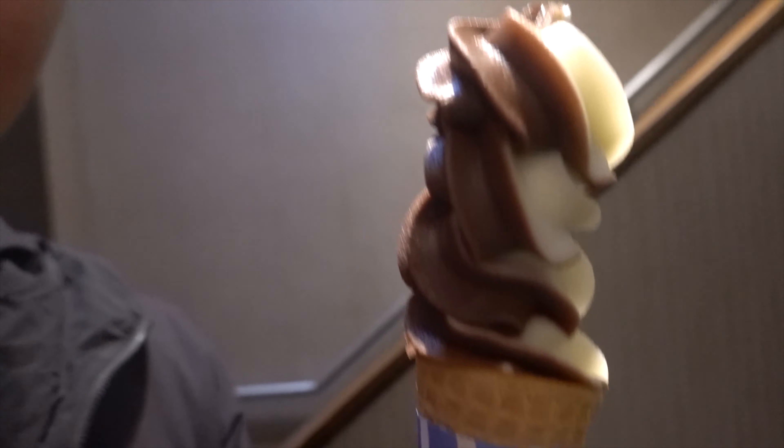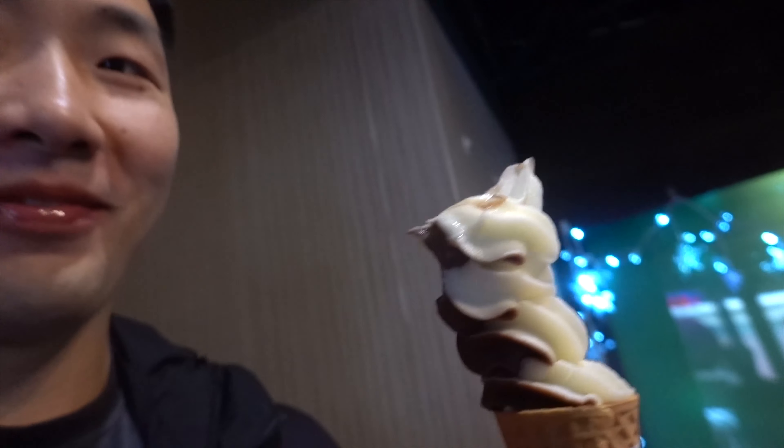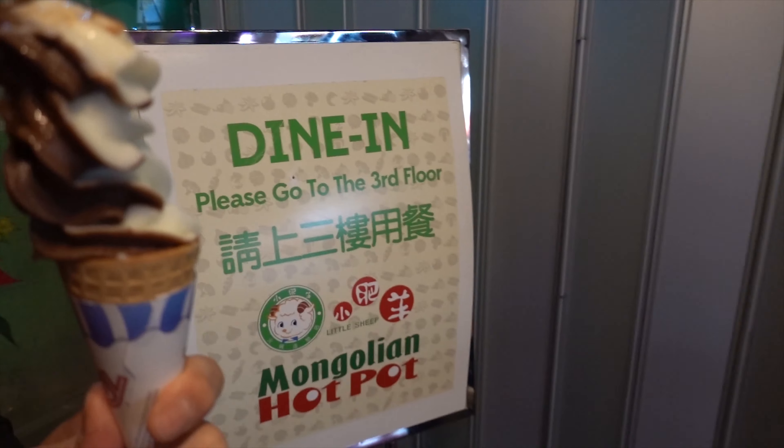Leaving the building now, but on the way out we gotta get that free complimentary soft serve. Oh my god, that's dangerous! Alright, here we are — Little Sheep right here. Little Sheep in Chinatown — we out, peace!